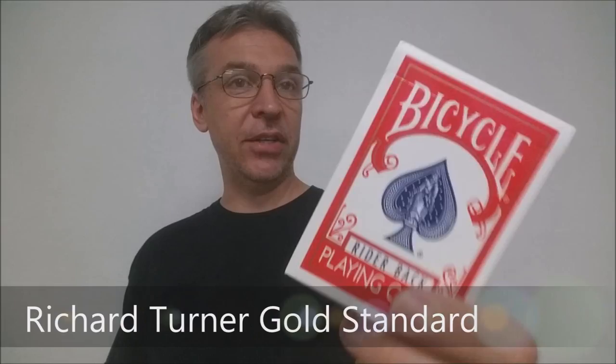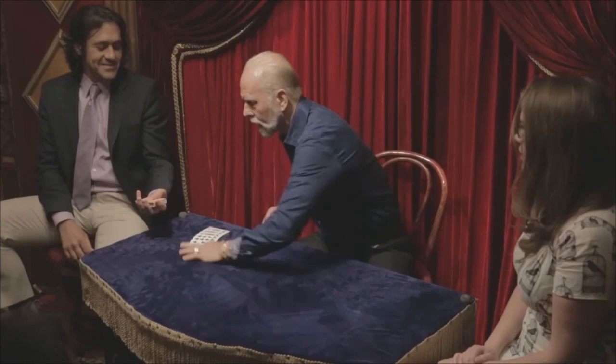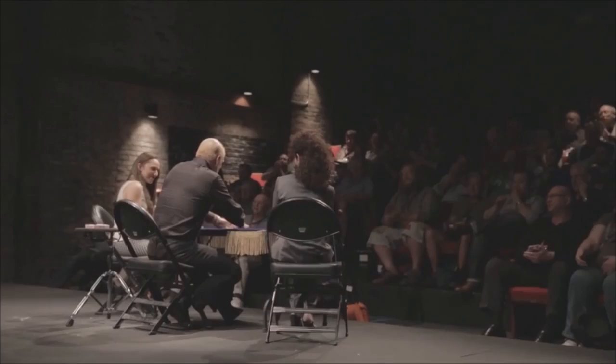If you don't know who Richard Turner is, Richard Turner is just a phenomenon in the world of magic. For about the last 40 years he's dazzled audiences all around the world. He's been in movies, he's been in TV specials, he's performed at the Magic Castle, and he does everything with a single deck of cards. But if you watch any of his video footage, you're going to notice that Richard Turner is blind. He's completely blind and he is just a card master, cardsmith, card mechanic.